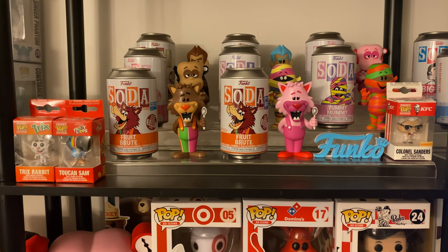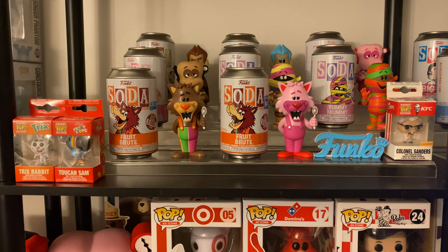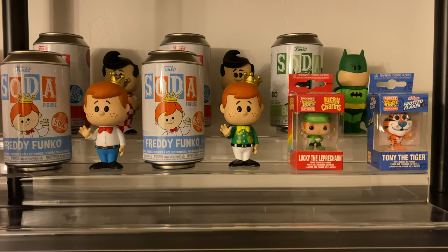First on the shelf we have some soda and pop keychain ad icons. We have the common and chase of the Count Shockula soda figures, then the common and chase of Frankenberry, then common and chase of Yummy Mummy. I have the common and chase of all the soda figures except Batman — not an ad icon. Then common and chase of Fruit Brute, and the pop keychain of Colonel Sanders, plus pop keychains of Tricks Rabbit and Toucan Sam.